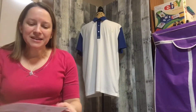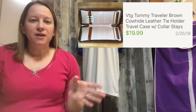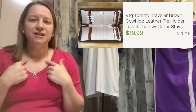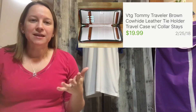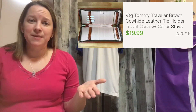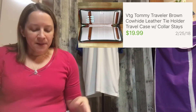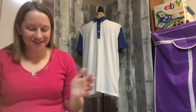The first old inventory item is a vintage Tommy Traveler leather tie holder. It also had little slots to put collar stays, which go underneath the points on dress shirts. I bought this last summer — so it's been over six months — for only two dollars at a church thrift store or like a yard sale, and I just sold it for $19.99 at full price. They didn't even make an offer, so that was great.